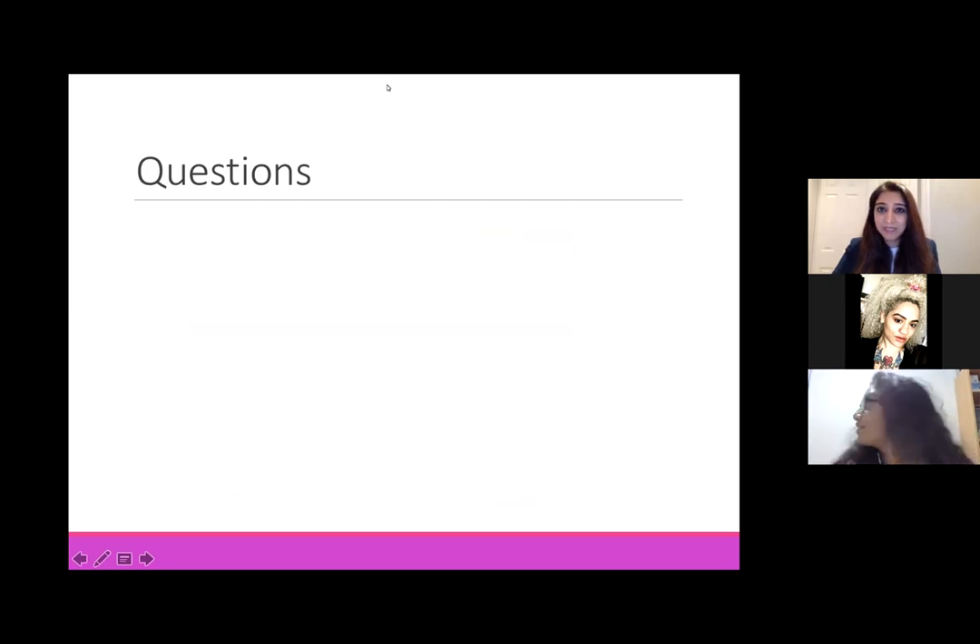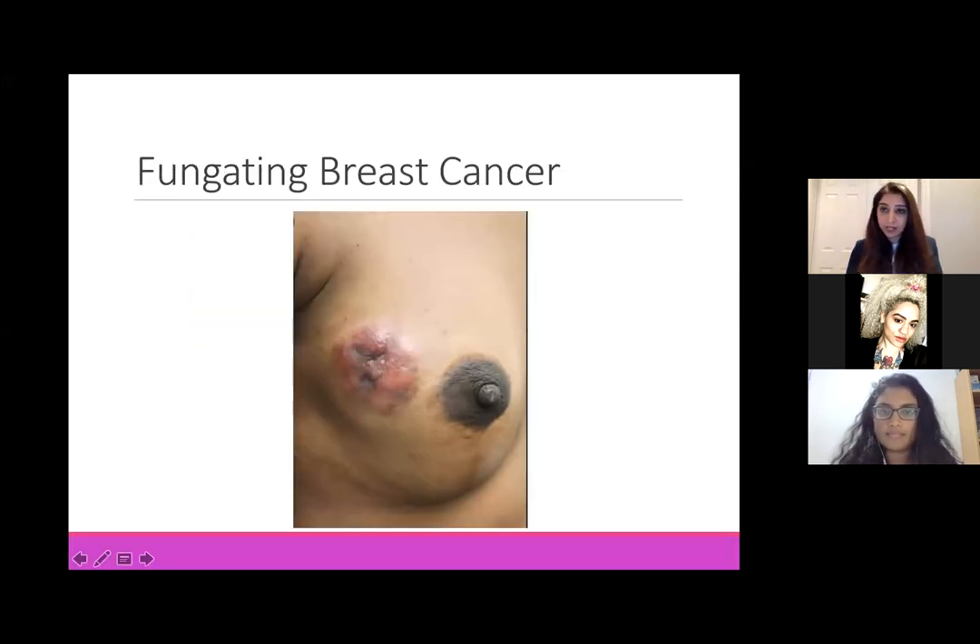One question is: why are fungating breast cancers not curative? By the time patients present with a fungating breast cancer it's come out through the skin, so it's been growing for a while, and often they've already spread to the lymph nodes and to other parts of the body. That's why they're often not curative.